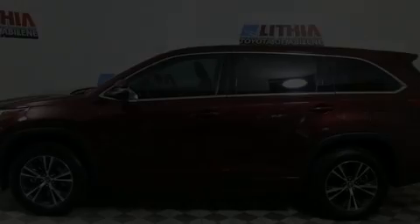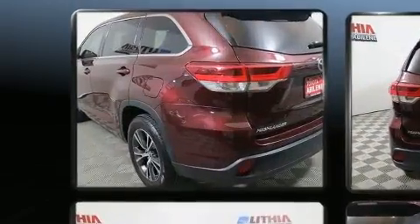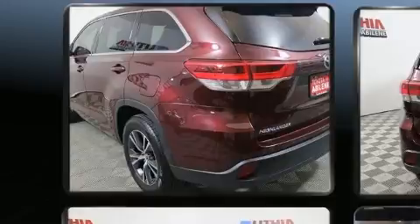Discerning drivers will appreciate the 2017 Toyota Highlander. It features a front-wheel drive platform, an automatic transmission, and an efficient four-cylinder engine.